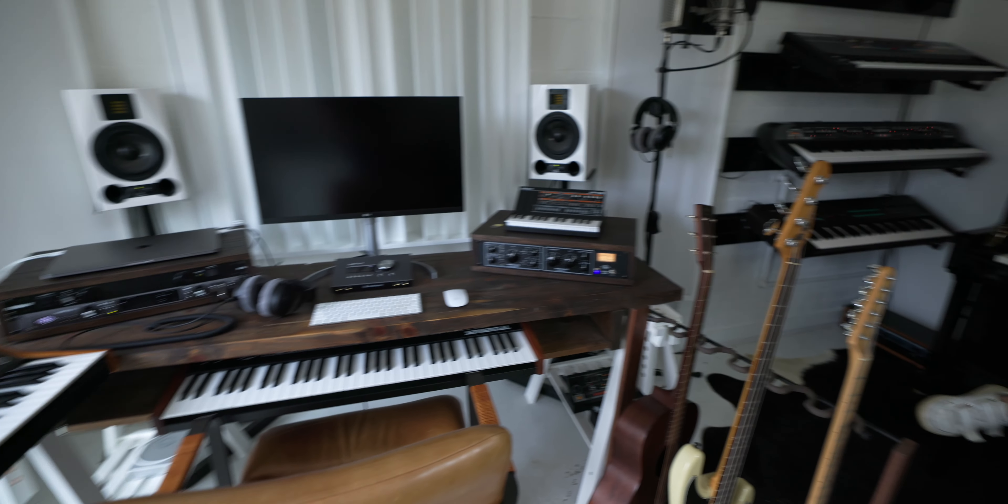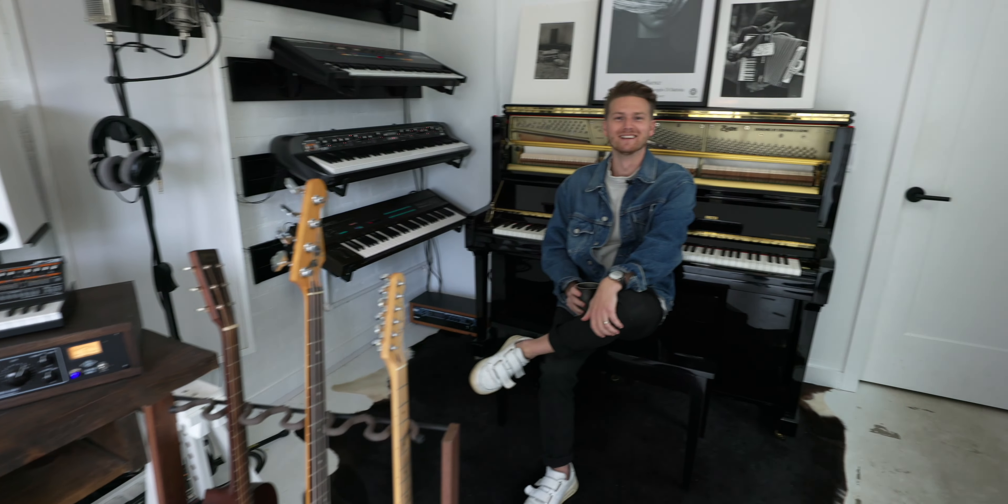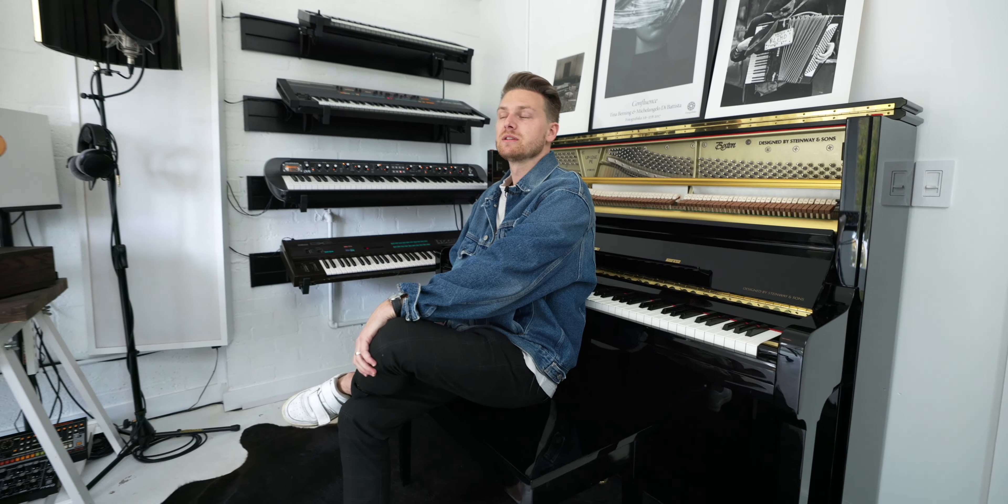We've been in the house about three and a half years, and the idea was to convert the garage to what is now the studio. We were in what used to be the garage, and it went through an initial round of renovation to get to a functional point. Then it went to another round of renovation — must have been fall of last year — to basically get it up to code, and that's when all the trim and everything was put in.